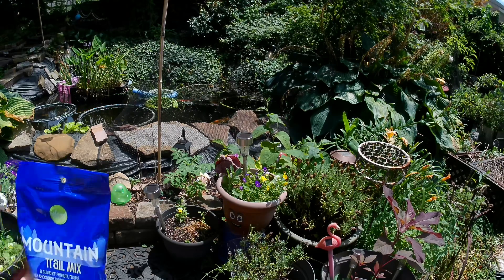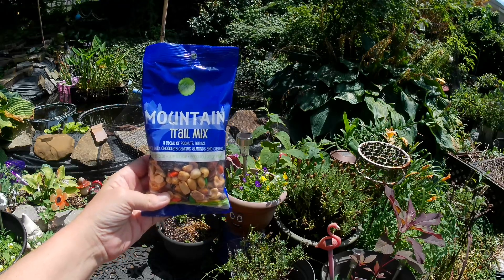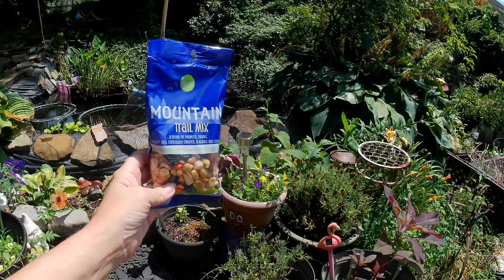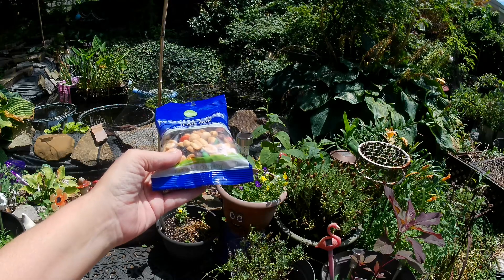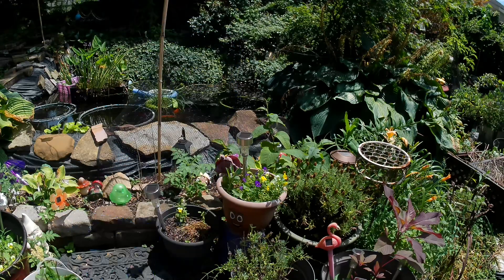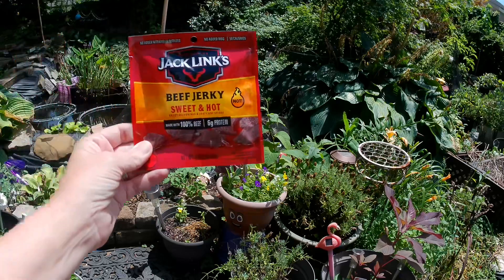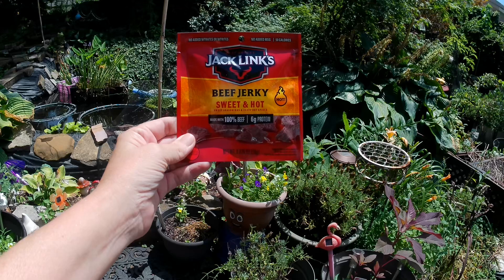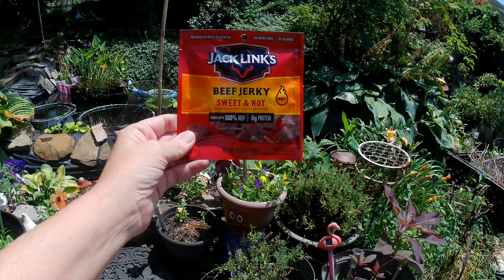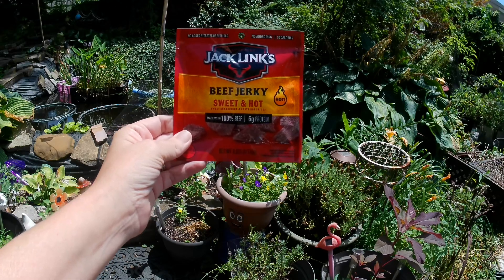I also grabbed a bag of the mountain trail mix — it's a blend of peanuts, raisins, M&Ms milk chocolate candies, almonds, and cashews — and it is a 5-ounce package. I also picked up the Jack Link's beef jerky, sweet and hot, made with 100% beef. It has six grams of protein and the package is 0.625 ounces.